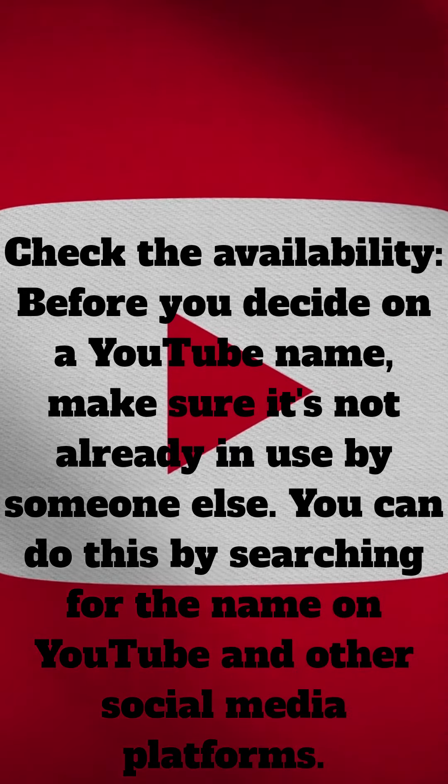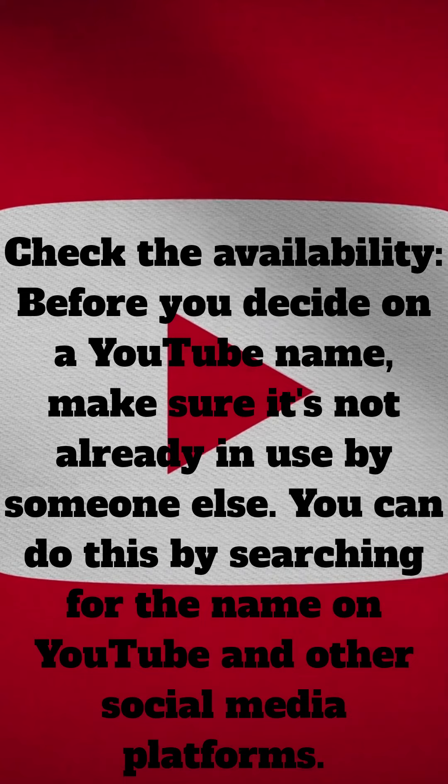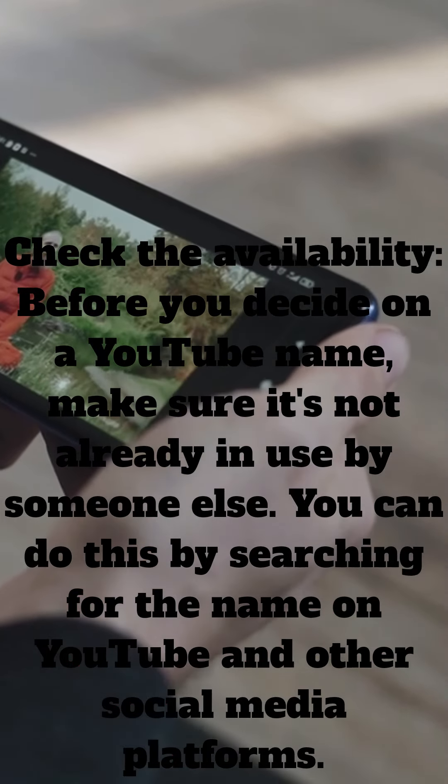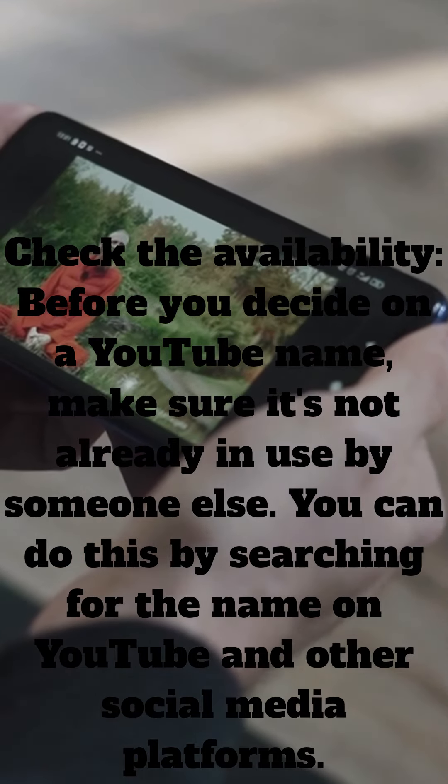Check the availability. Before you decide on a YouTube name, make sure it's not already in use by someone else. You can do this by searching for the name on YouTube and other social media platforms.